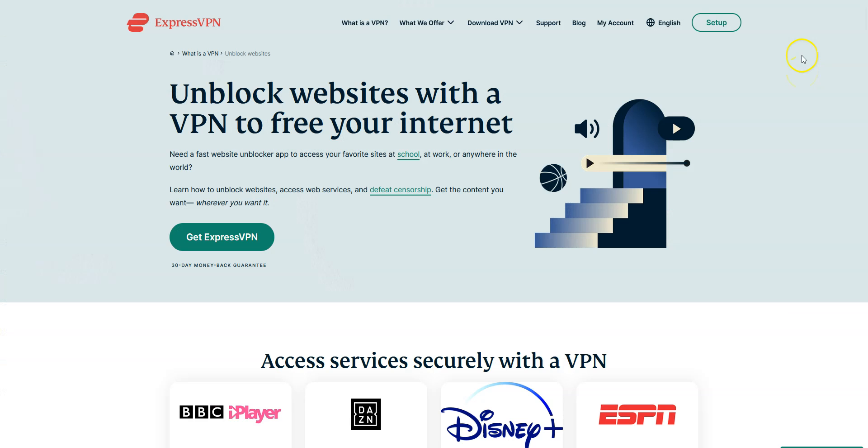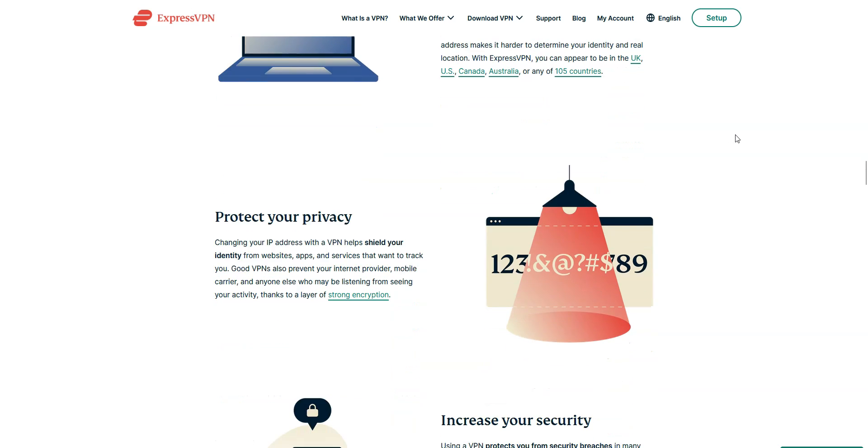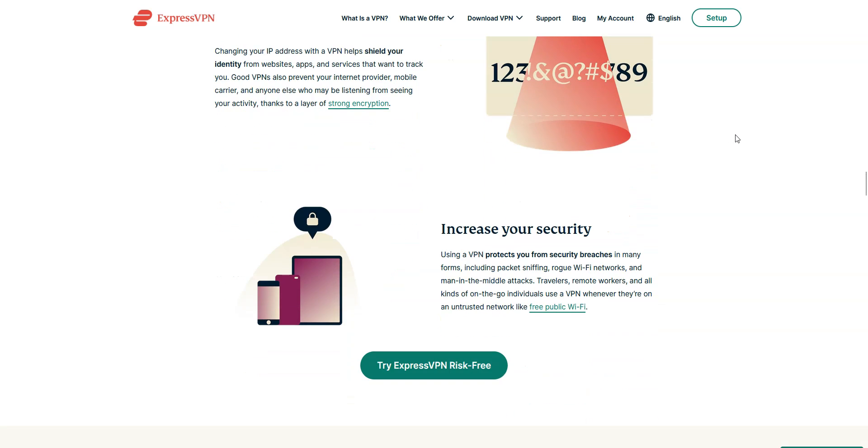Why use a VPN in Myanmar? There are many reasons why you might want to use a VPN. For example, to be able to visit websites and use apps that are censored in Myanmar. With a VPN, you will not only be able to bypass censorship, but also browse and download with greater privacy and increase the security of your connection, among many other things.